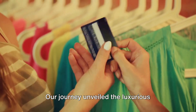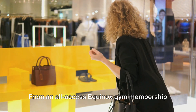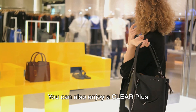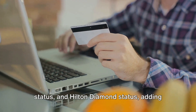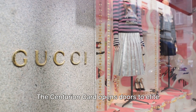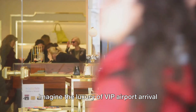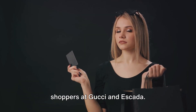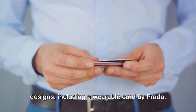Our journey unveiled the luxurious amenities and features that come with the Centurion Card — from an all-access Equinox gym membership to a Saks Fifth Avenue credit. You can also enjoy a Clear Plus membership, Delta Platinum Medallion status, and Hilton Diamond status. The Centurion Card opens doors to elite travel and shopping experiences, including VIP airport arrival and departure services at select airports and the privilege of having personal shoppers at Gucci and Escada — plus unique card designs, including a wearable card by Prada.